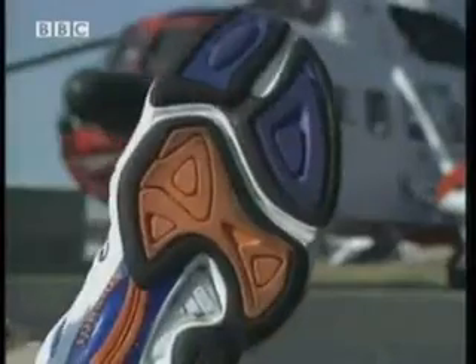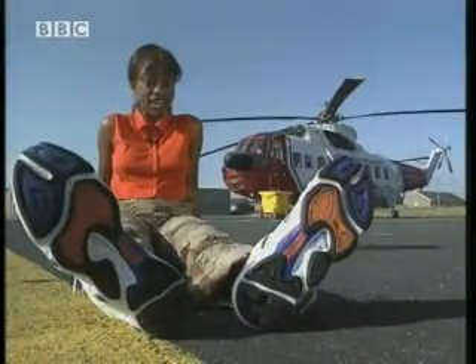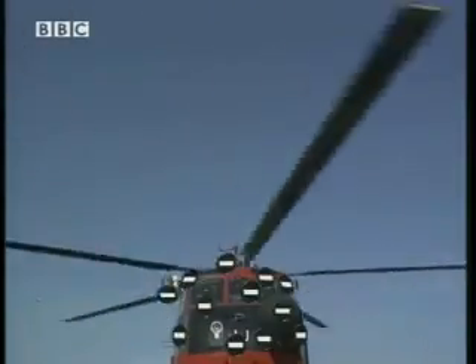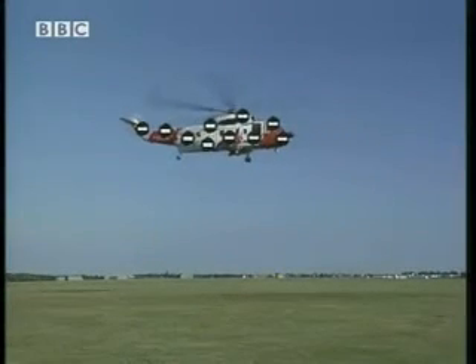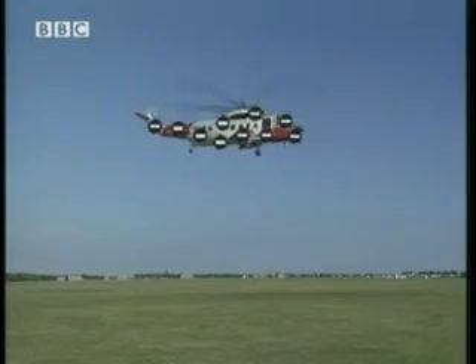Ouch! This helicopter might look very different to my shoes, but a very similar thing happens here. We are going to investigate it. When a helicopter flies through the air, dust particles in the air bounce off the blade and the body of the aircraft. This causes a build-up of negative charge on the helicopter. The charge can't escape because the helicopter is surrounded by air — an insulator.